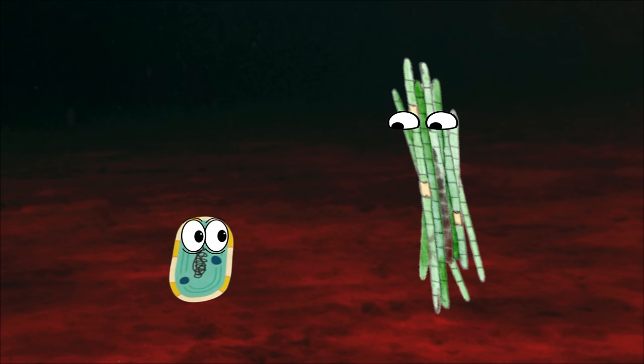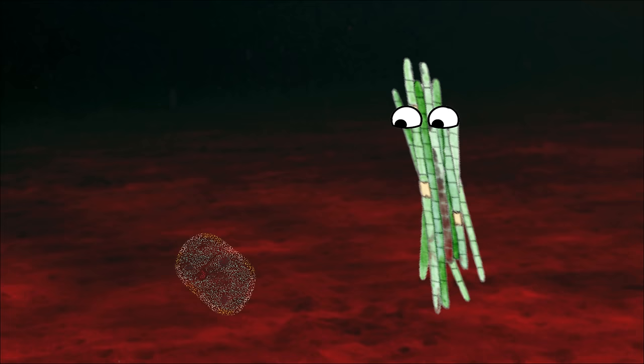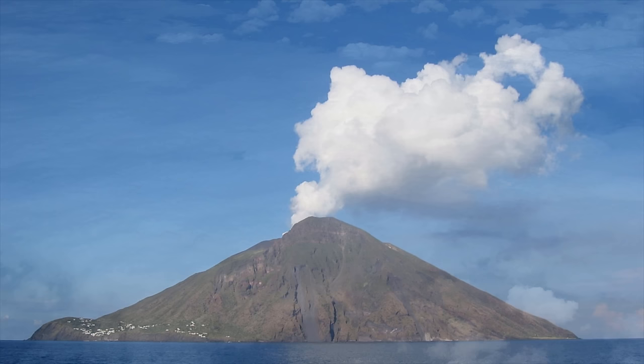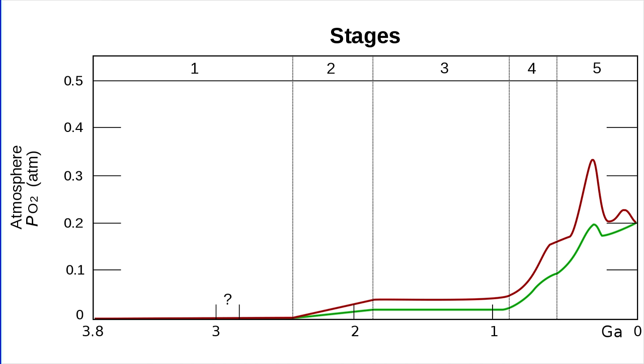This would be the end of the line for the mighty cyanobacterian empire. This would be the very first mass extinction that would ever happen on earth, also known as the Great Oxidation Event or Great Oxidation Catastrophe. So the first Great Dying didn't start with a supervolcano or a meteor, but by the very air we breathe today. And oxygen levels would continue to fluctuate throughout earth's history — this was just the first really massive jump that would ever take place.